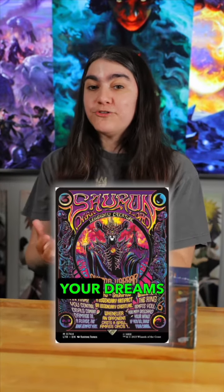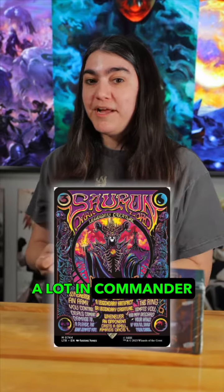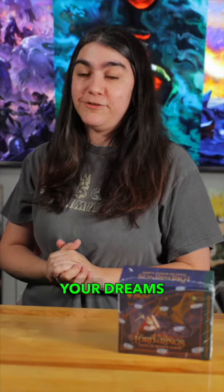Coming in at number two, we've got everyone's favorite Dark Lord, the Avatar Horror Sauron. He's going to haunt your dreams with this crazy new card. I think we're going to see him a lot in Commander, and maybe even a little bit in Modern, but who knows? This guy is definitely going to scare you in your dreams.